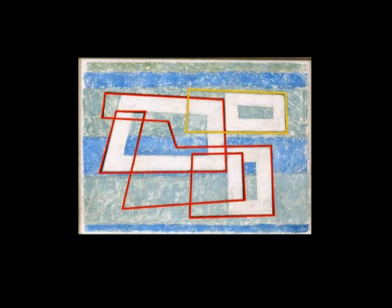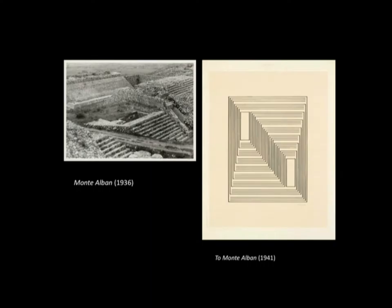Joseph and Annie continued to find new inspiration in the art of Mexico and returned there again and again through the 1940s, and somewhat less frequently after they left Black Mountain College in 1949. In 1941, Joseph paid tribute to his beloved Monte Alban in a drawing that relied on precise and unmodulated horizontal and vertical lines to inflect the flat surface of the page.